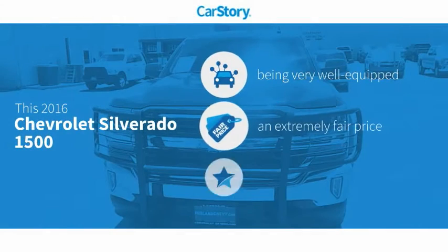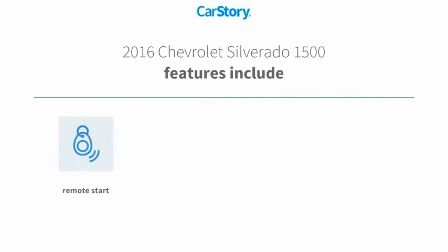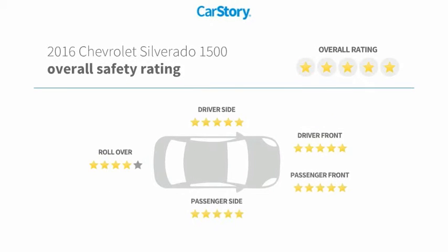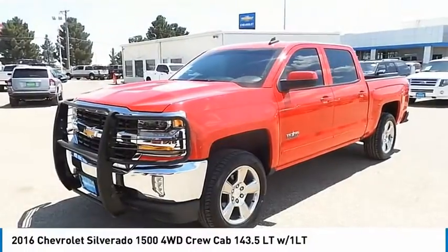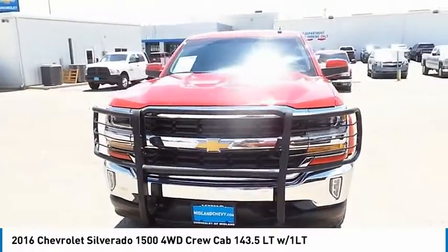Car story research indicates this vehicle as being well equipped with popular features and a fair price. Features also include keyless entry, remote start, iPod adapter, towing package, and MP3. With these ratings, take a ride in the 2016 Silverado 1500.